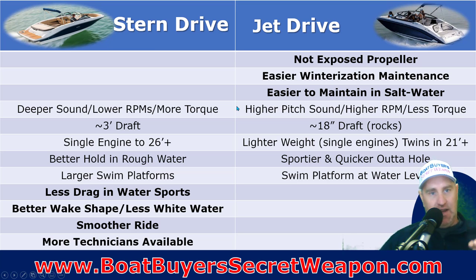Jet drives are easier to maintain in salt water. Because you're not pulling water up and in, they tend to have an easy flush you can hook up. Because of the way the system works, jet drives are better suited for salt water when comparing stern drives and jet drives.